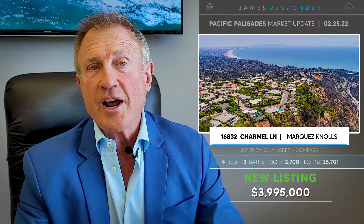Next, listed in the Upper Marques-Knowles at 16832 Charmel Lane for $3,995,000 — 2,700 square feet on a 25,000-square-foot lot. Haven't seen this one yet, but looking forward to it. And 16762 Calle de Catalina — a gated street up in the summit area of the Highlands, so it's kind of cool. You're gated. This is a value at $2,499,000 on a 3,117-square-foot lot.